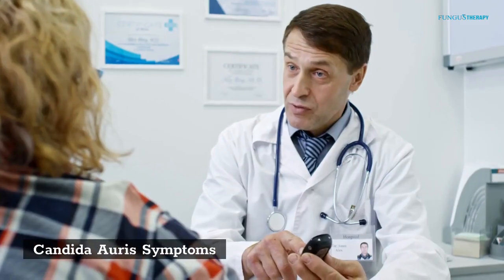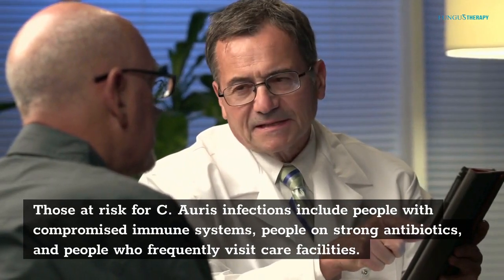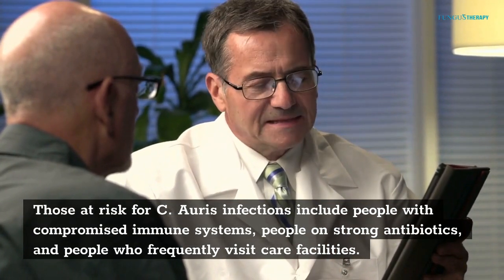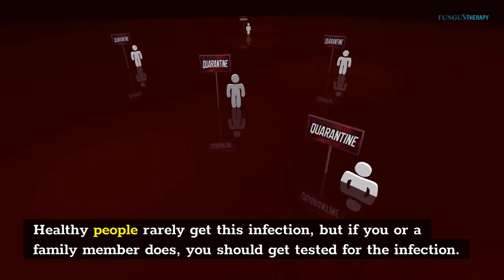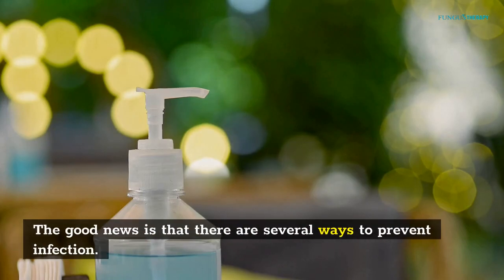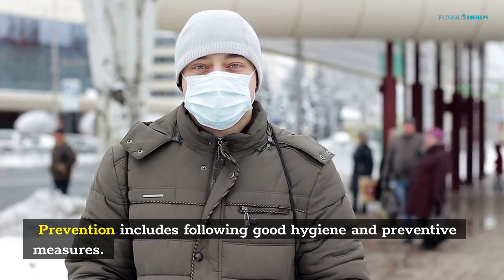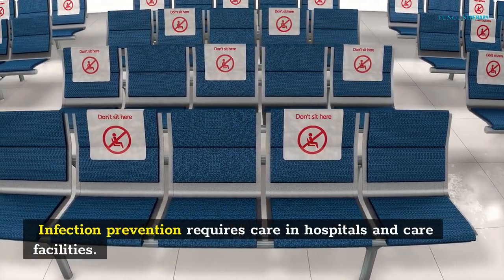Those at risk for C. auris infections include people with compromised immune systems, people on strong antibiotics, and people who frequently visit care facilities. Healthy people rarely get this infection, but if a family member does, you should get tested for the infection. The good news is that there are several ways to prevent infection. Prevention includes following good hygiene and preventive measures. Infection prevention requires care in hospitals and care facilities.